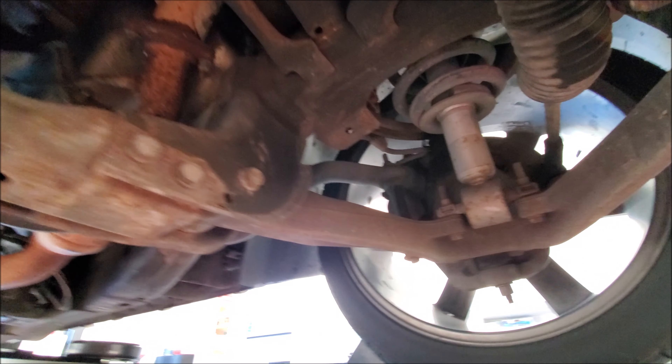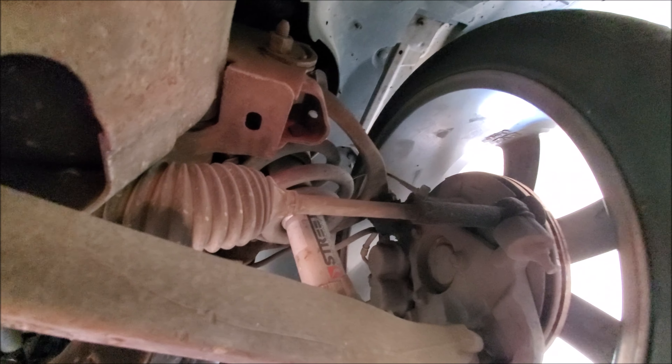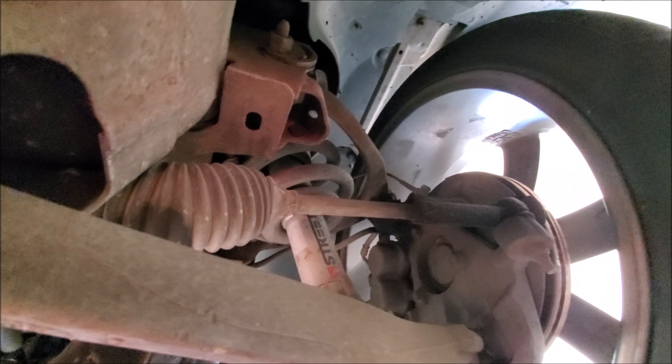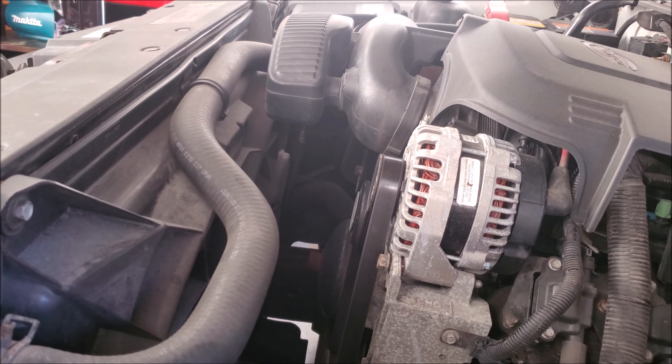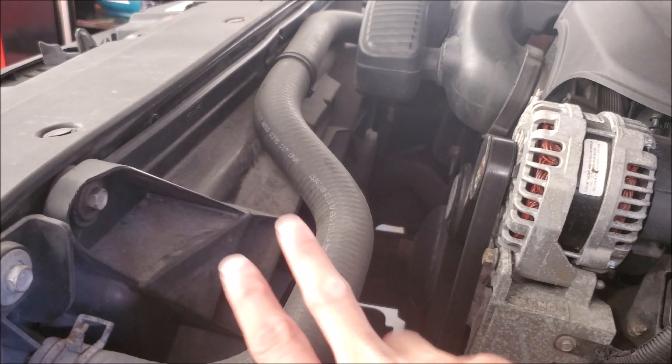On these trucks compared to the GMT 800, the sway bar on my 05 is over here but they've relocated it to the back, which makes a lot more room. I assume on a four-wheel drive truck it just makes it easier to have the drivetrain there and move everything out of the way. The shocks on this are actually fairly large, which is cool to see — but again, typical GM, small steering parts.